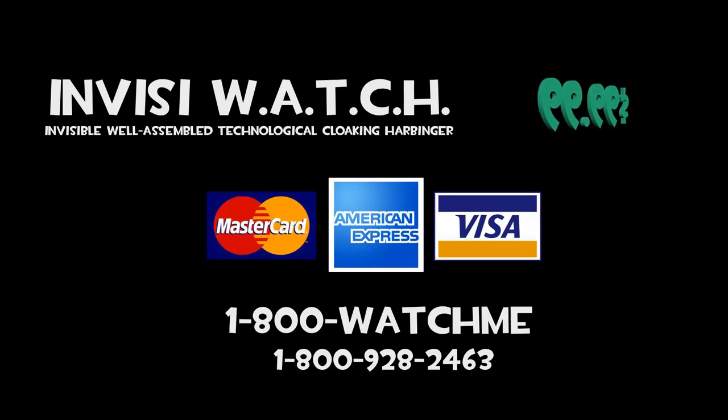To order your very own InvisiWatch, call 1-800-WATCH-ME. That's 1-800-928-2463. Call now!